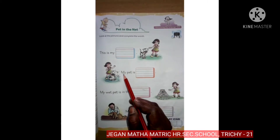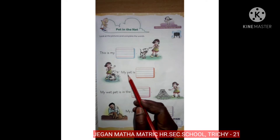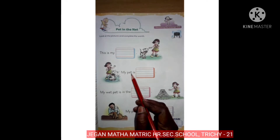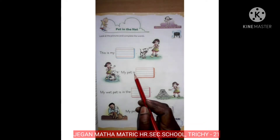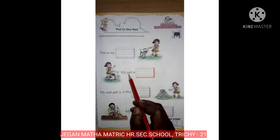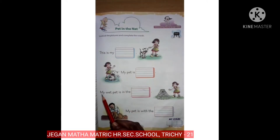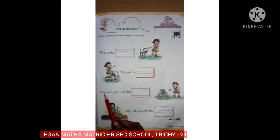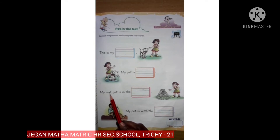M, Y, my. P, E, T — pet. I... yes, is. My pet is W, E, T — wet.